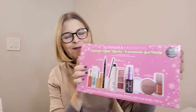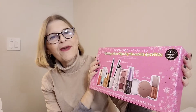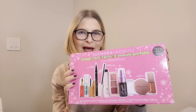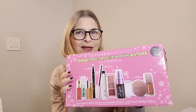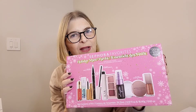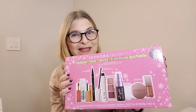So the first thing I have to share with you is this one — the Holiday Must-Haves Sephora Favorites. Every year they come out with a favorites box, and this year there were so many things in it that I wanted to try and hadn't tried yet, and so many great brands. I just had to pick this one up. It really is a great value, and even for the rest of the holidays this is a great kit. I'm going to open it up and show you what's inside.